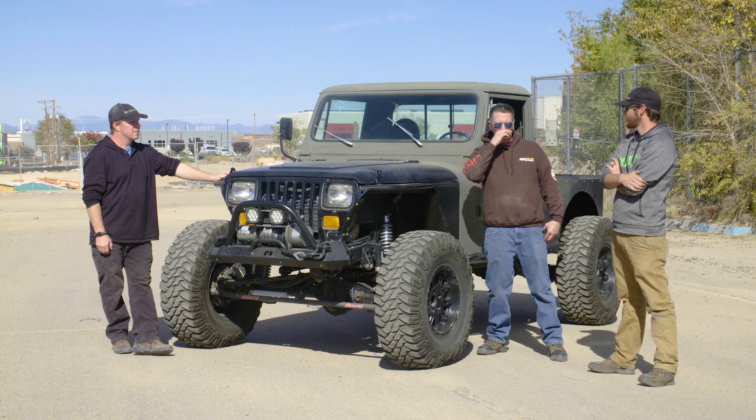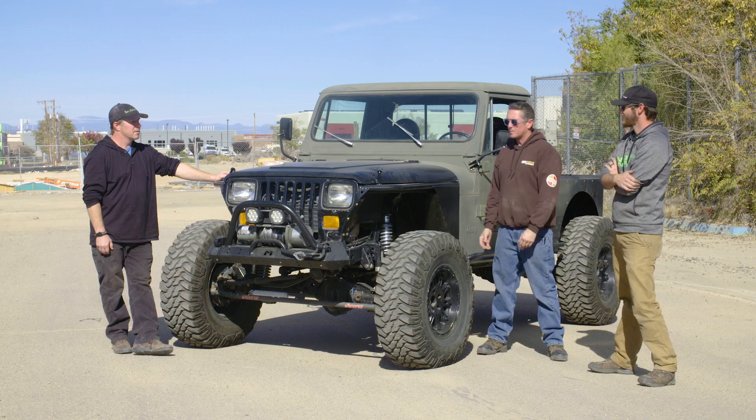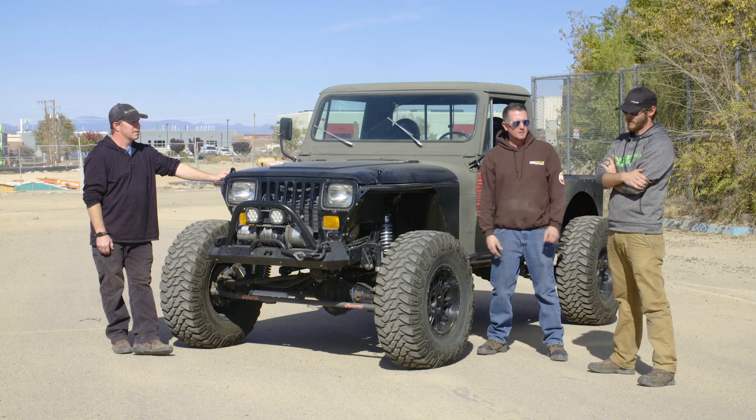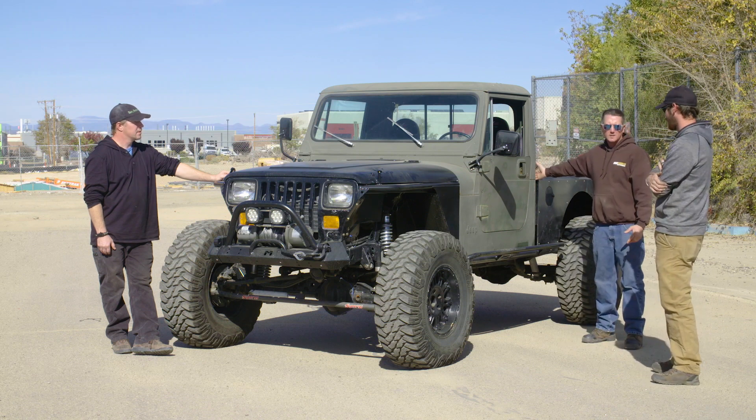Everybody is building — they all want a Jeep truck. There are ways to get them but they're super expensive. So this was a way for Mark to get a Jeep truck on a budget.